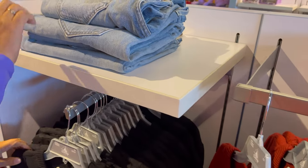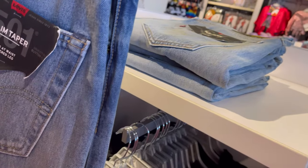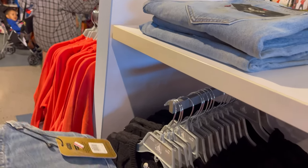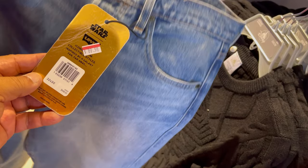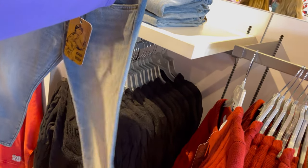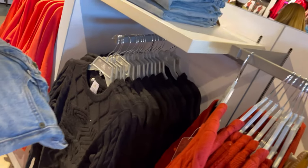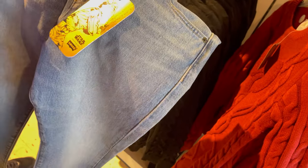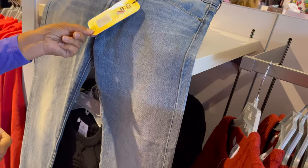Oh, they have jeans up here? 501? Are they? Yeah. Why are they here at the Disney... oh, they're Star Wars! $89.99. And what makes them Star Wars — there's no stitching or anything? Is there a special tag? No. Those are Luke Skywalker jeans, apparently. What is the original price? $148.